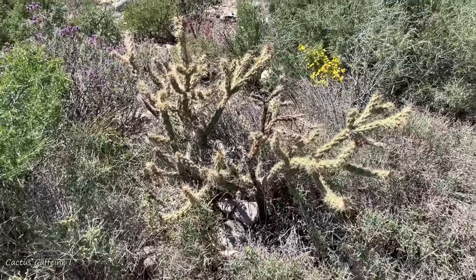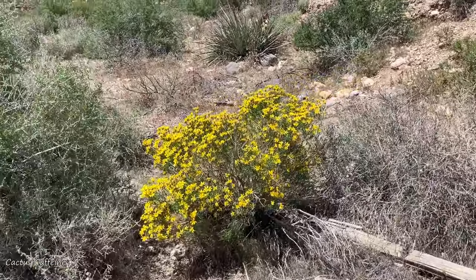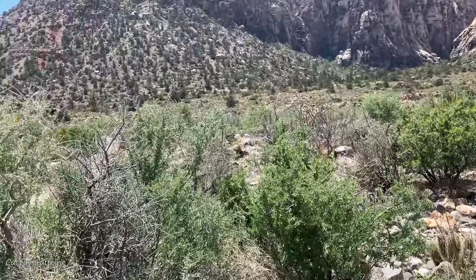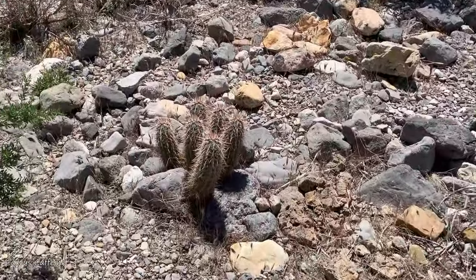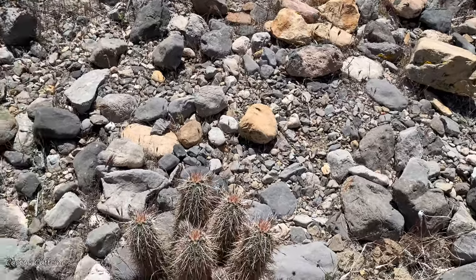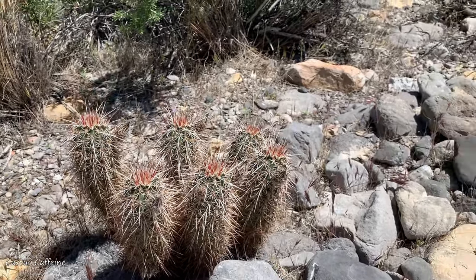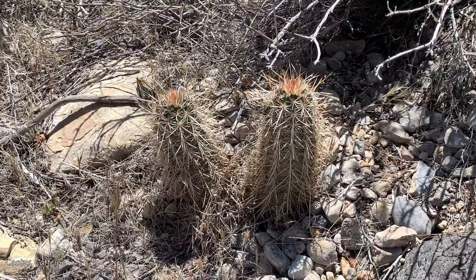Let's go this way — I see another good population of that hedgehog cactus. See, there are serious hikers here. Here's a nice one — wow, wow, wow — all of them are in bud, beautiful!